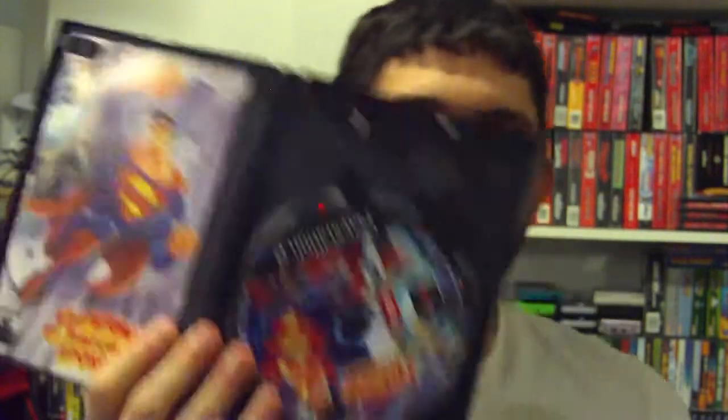Next we got Superman: Shadow of Apocalypse — they spelled it wrong — made by Atari, pretty good game. Got it all complete there.